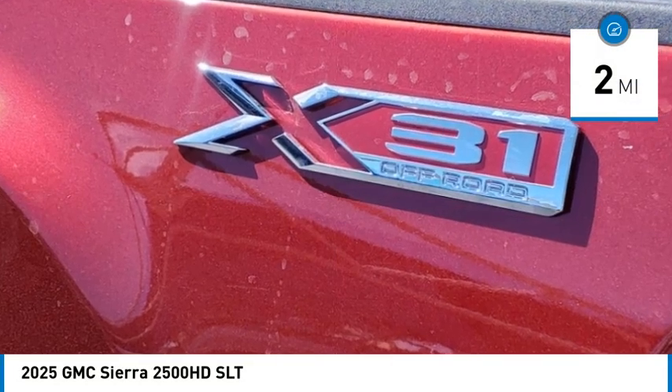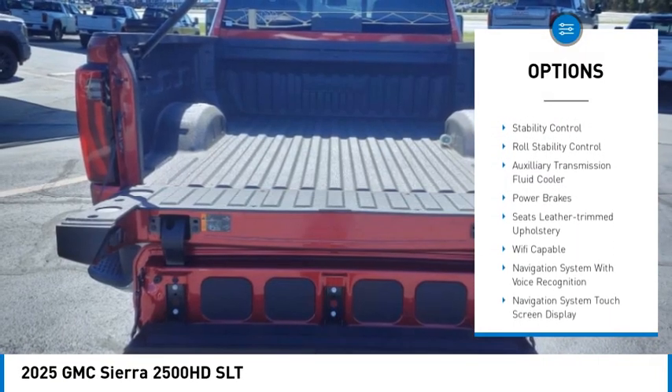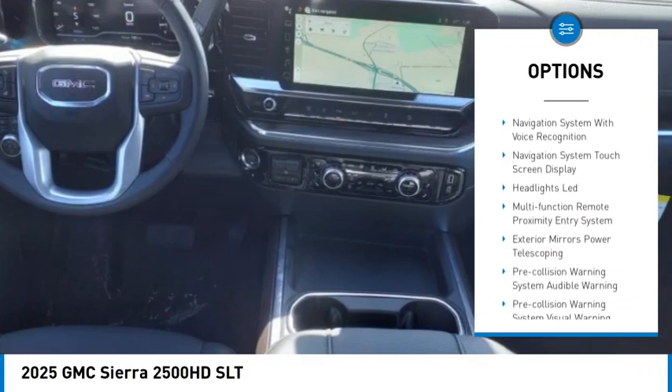Here are some of this vehicle's great options: rear step bumper, power windows with safety reverse, tailgate step, hood scoop, remote engine start, cargo bed light, LED.